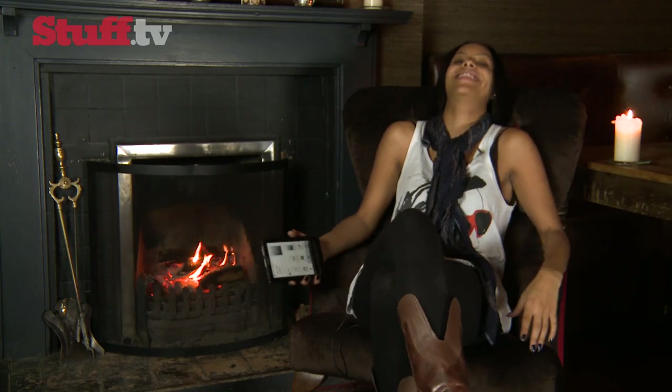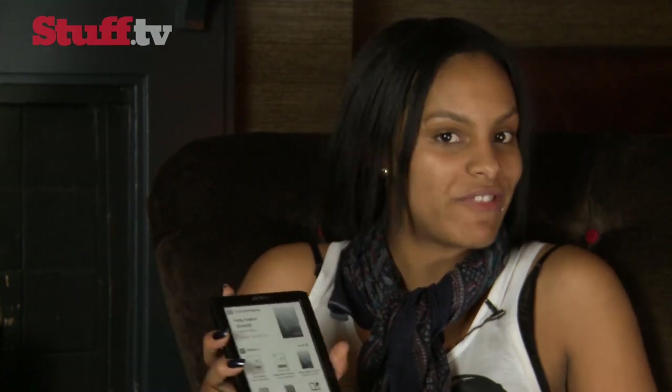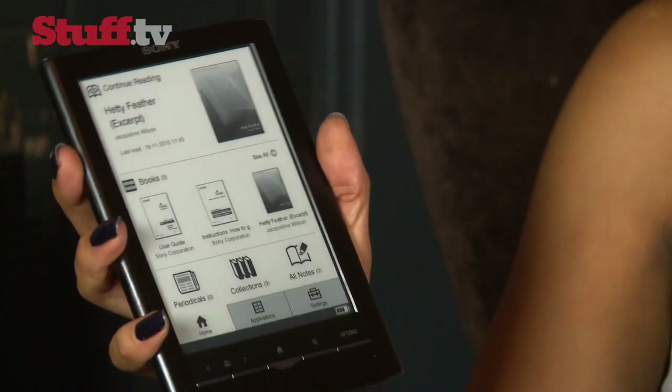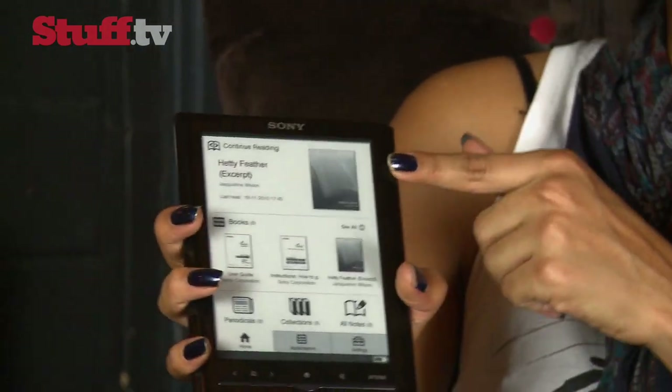Jules has just gone to the toilet, so I've nicked his chair. So as he so kindly pointed out earlier, the Sony reader's page refresh rate isn't as fast, but design-wise it's nice and slim and every bit as gorgeous as the Kindle, with its brushed aluminium body and touch-sensitive screen.